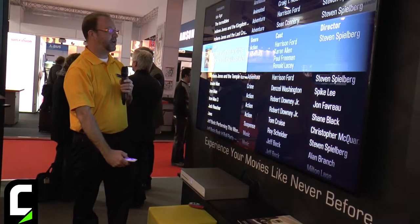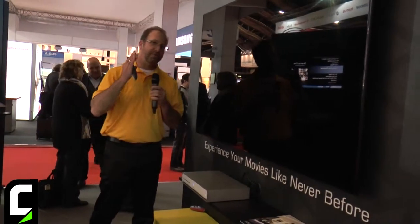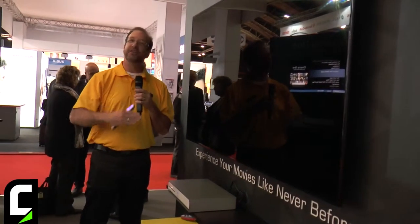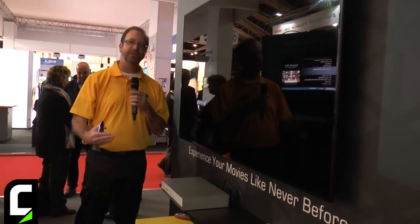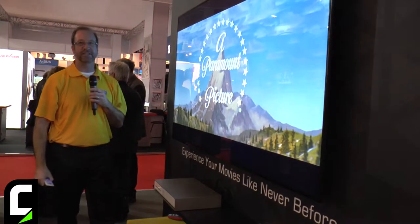Once I pick my movie, I simply say OK, I go down to Play Movie, and we go to the very first frame of the movie. There's no previews, there's no disc menus, there's no advertisements — it's seamless. I can go from zero to a Blu-ray movie in seconds.